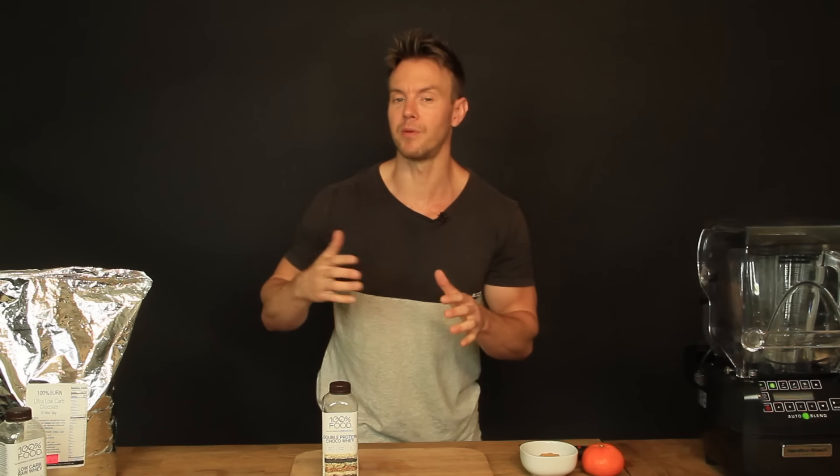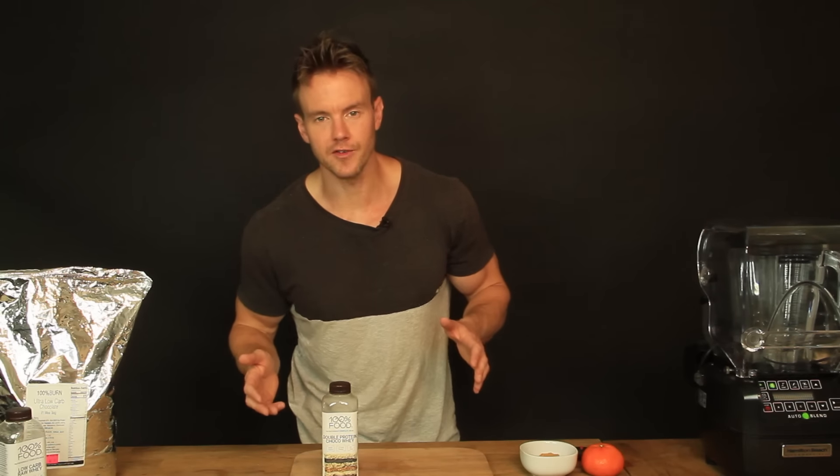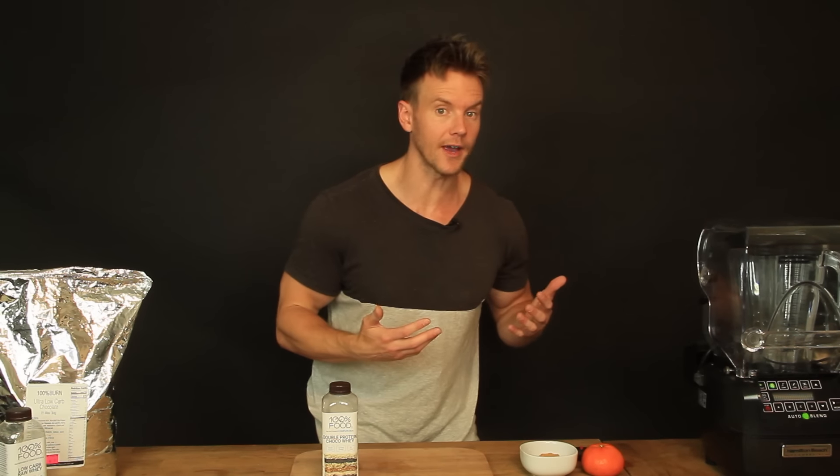Now this differs from person to person based on their needs. Somebody like myself needs more protein, less carbohydrates, a little bit lower fats, and about 3,000 calories instead of 2,000. However, the average person who, unlike me, isn't probably working out at least once if not twice a day, only needs to ensure they're getting 2,000 calories a day.